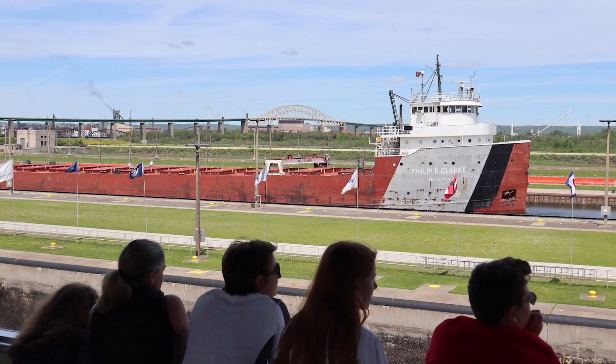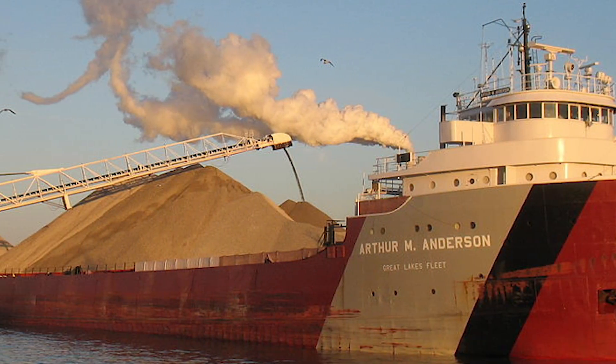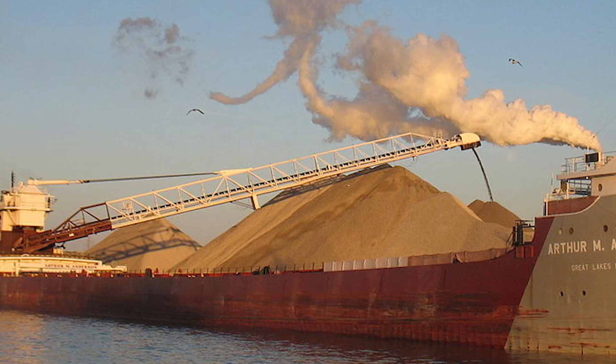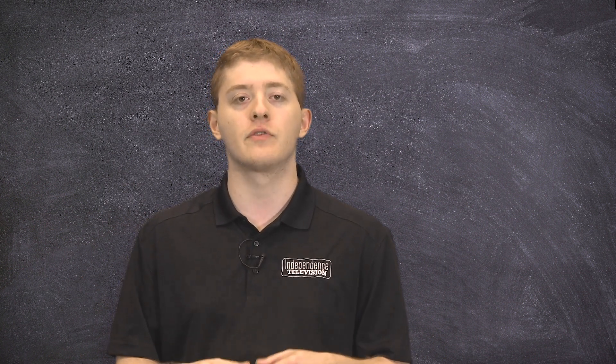Today, the locks are one of the most visited places in Michigan, attracting an estimated 500,000 visitors annually. With the 1968 reconstruction of the Poe Lock, the locks can now accommodate the larger modern ships, such as the multiple thousand-foot vessels of the Great Lakes. In 2009, groundbreaking began on a new lock to replace the obsolete Davis and Sabin Locks, with construction slated to be finished in 2030.